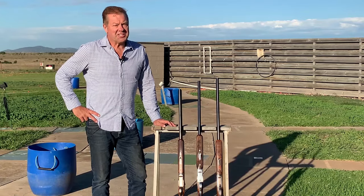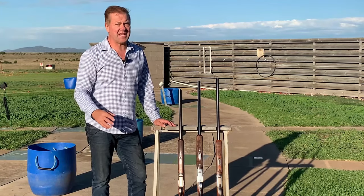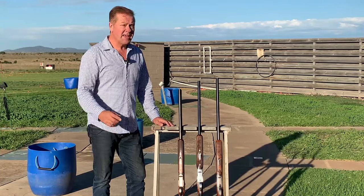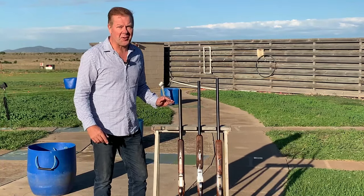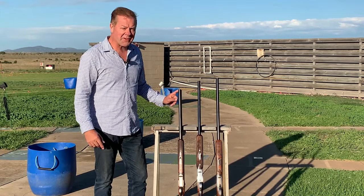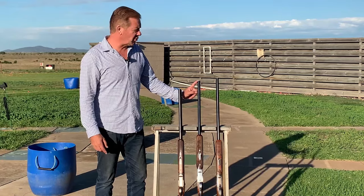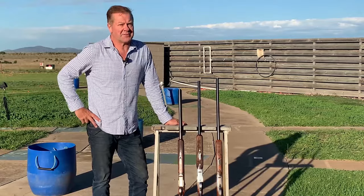The American version of skeet allows the gun to be mounted to your shoulder when you call for the target, and the targets are thrown over 10 meters less in distance, so longer barrels are more popular. It wasn't that long ago that 26 inch barrels were the most common skeet gun used, then we progressed to 28. 30 inch is probably the most popular worldwide now, but many of the elite American skeet shooters even use 32 inch barrels.